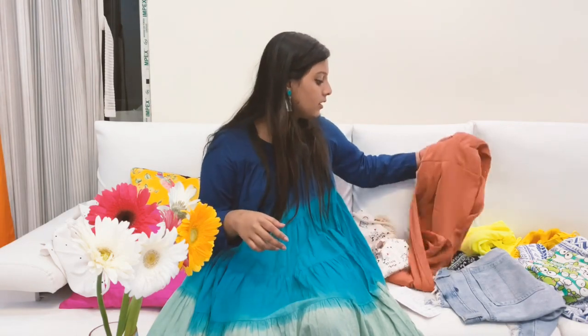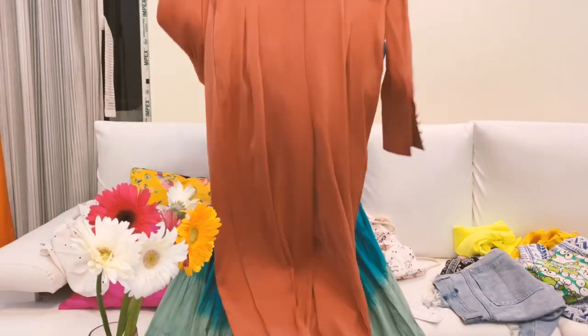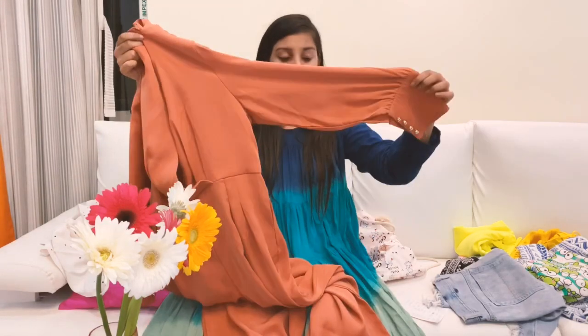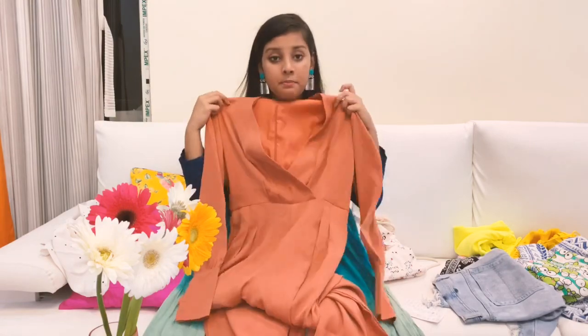I'll show you everything I got from Platinum Mall and then show you what my friend got for me from the streets. The second piece is a classy jumpsuit from Platinum Mall. It's in a rust color and has puff sleeves with a bit of detailing on the wrist, and it has a deep neckline.